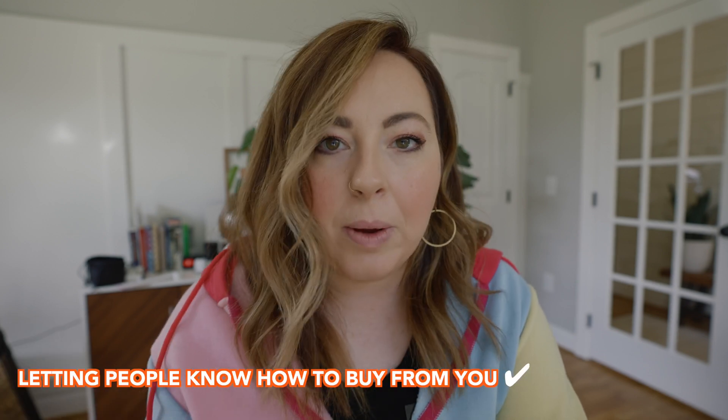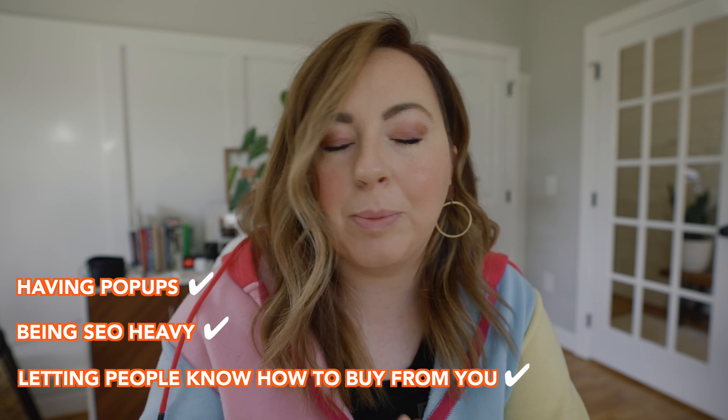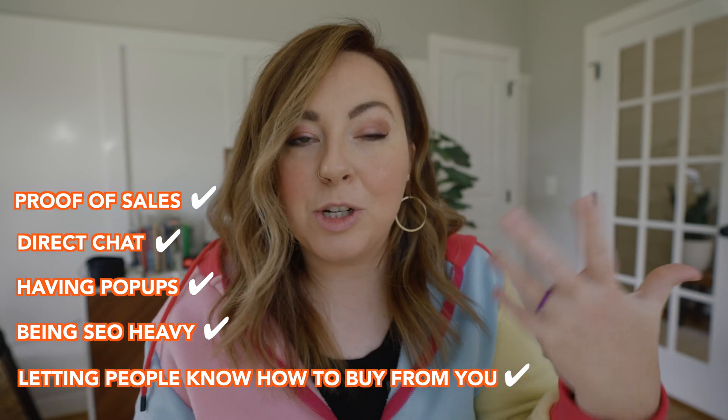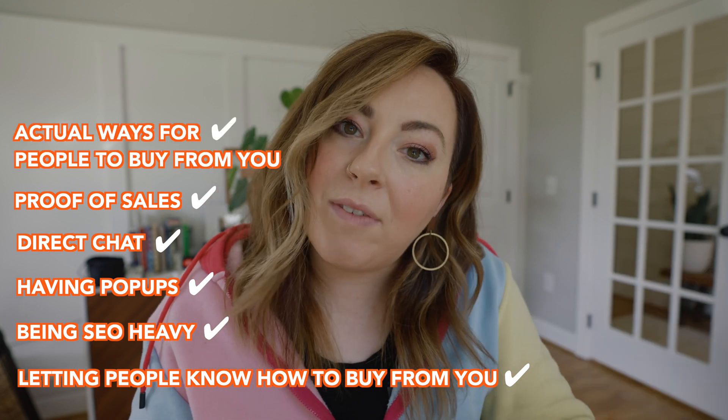I don't want to see any more websites that don't do these things. No more websites that don't convert to sales. I want to see all websites letting people know how they can buy from you, being SEO-heavy, having pop-ups that promote sales and list-building activities, having a direct chat, showing proof of sales, and actually having ways for people to buy from you. I want to see all of that on your website.